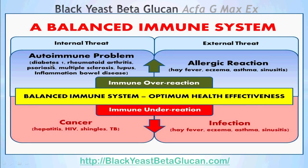Autoimmune problems include diabetes type 1, rheumatoid arthritis, psoriasis, multiple sclerosis, lupus, and inflammatory bowel diseases. For allergic reactions, examples include hay fever, eczema, asthma, and sinus conditions. Autoimmune problems represent internal threats to the body, whereas allergic reactions represent external threats to the body.